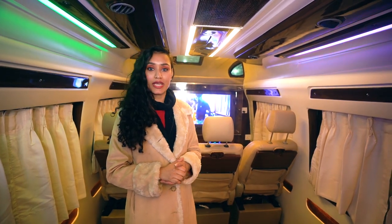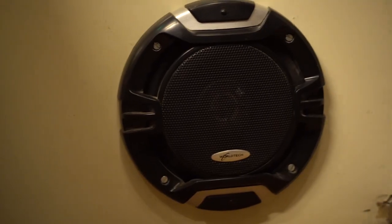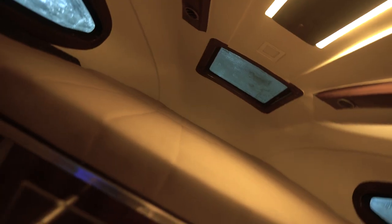We also have extra elements like a TV, music system, and a split AC. Above that we also have a cab-over bed which can easily sleep up to two people on board.